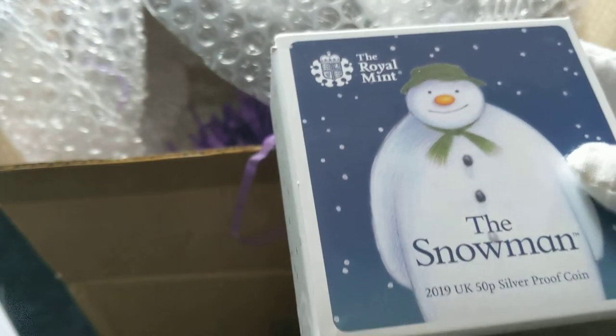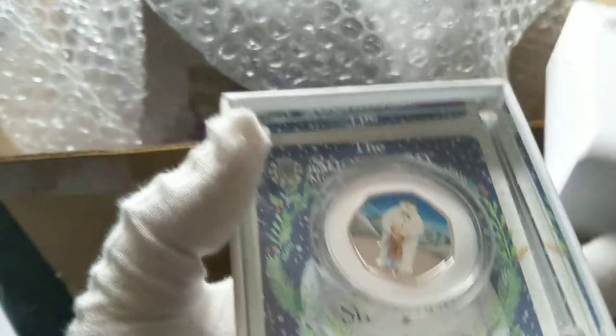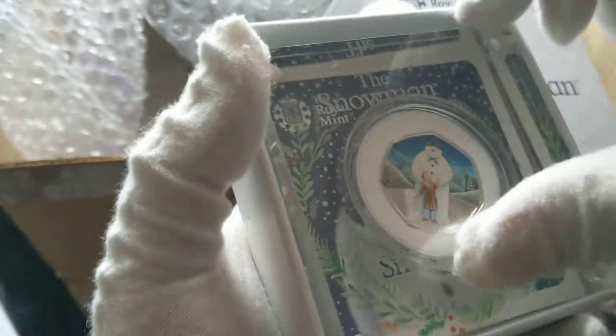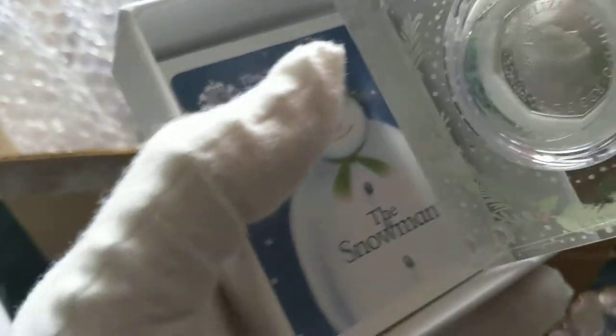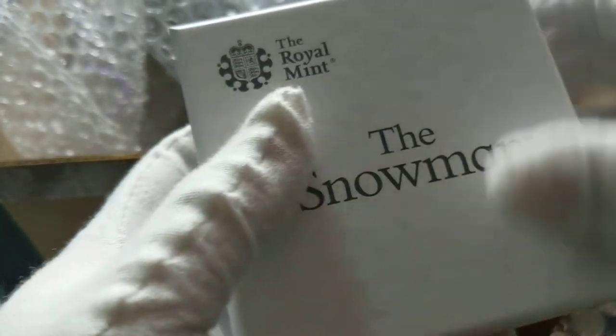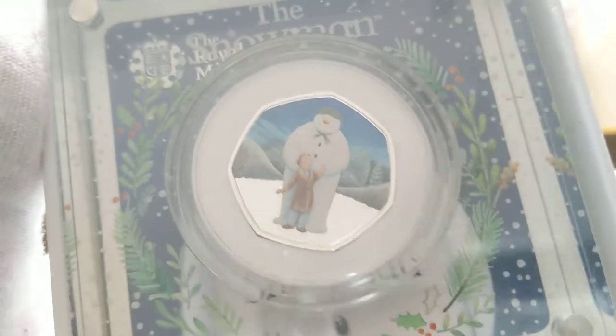The snowman — it says 2019 UK 50p silver proof coin. I don't really know much about 50p silver proof coins, but who knows? Me opening this box — I don't fully get to appreciate what it is unless it's a newer coin. But this is a snowman. I don't really know too much about that, but looks decent, I guess. A snowman 50p — it's not something that I would usually buy. It's from the Royal Mint, so I'm guessing that's worth something.